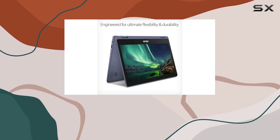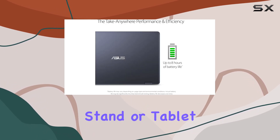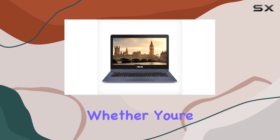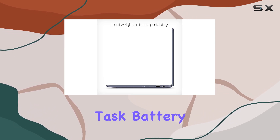Versatility is another key aspect of the VivoBook Flip. Thanks to its durable 360-degree hinge, you can use it in laptop, stand, or tablet mode, adapting to your needs and preferences. Whether you're typing up a report, giving a presentation, or watching videos, you can find the perfect mode for any task.